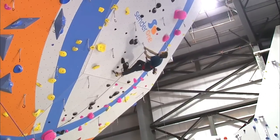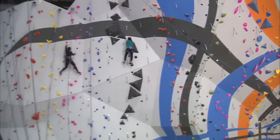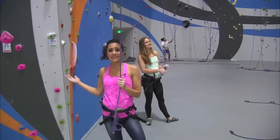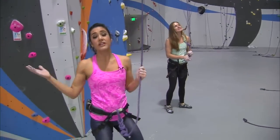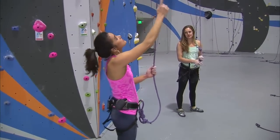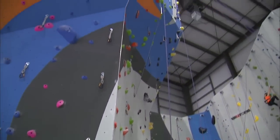Welcome, everybody, to Sender 1 Climbing. This is just outside LAX. It's a brand new indoor rock climbing facility. See how massive this place is? It's the biggest — potentially in the world, certainly west of the Mississippi — with walls that are 60 feet. This one here that I'm going to try is 55 feet tall.